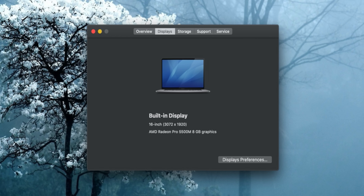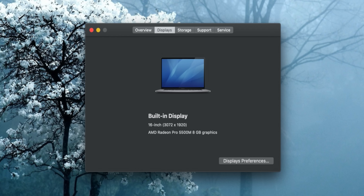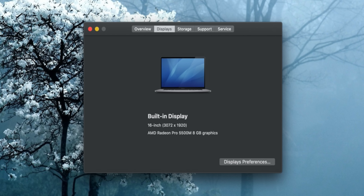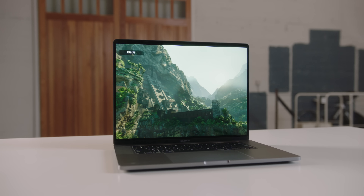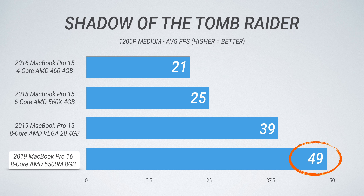Where things absolutely start to jump and you see the real performance gains are with the graphics. This machine is equipped with the maxed-out AMD Pro 5500M with eight gigs of GDDR6 memory. Running Shadow of the Tomb Raider, the results lined up perfectly — the 2018 six-core MacBook Pro without Vega graphics really wasn't much better than the 2016 MacBook Pro. There's a pretty good jump going from that six-core without Vega to Vega 20, and then even more so with the 16-inch MacBook Pro.